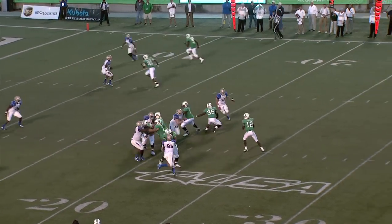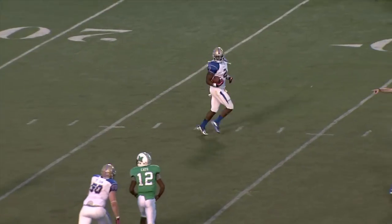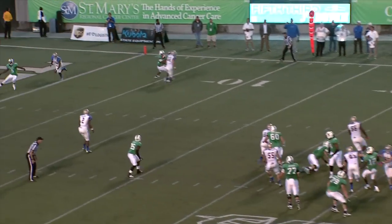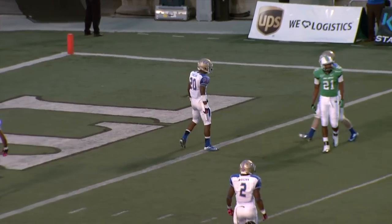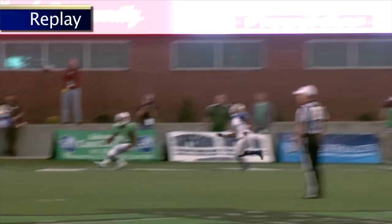Cato out of the shotgun, has the snap, back to pass — big blitz on, and he throws it incomplete as he tried to dump it off to his tailback. Fourth down and seven from the 17. Cato back to pass, has time, throws to the end zone — and it is batted down by TU at the goal line. DeMarco Nelson broke on the ball and batted it down, intended for Antavius Wilson.